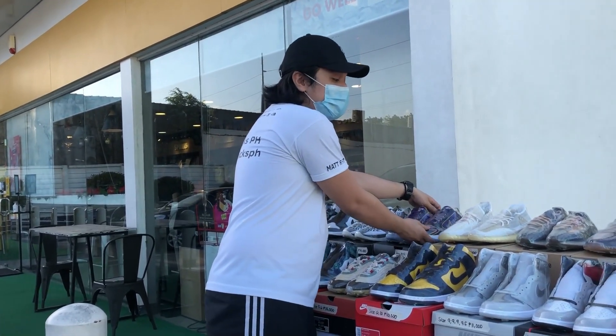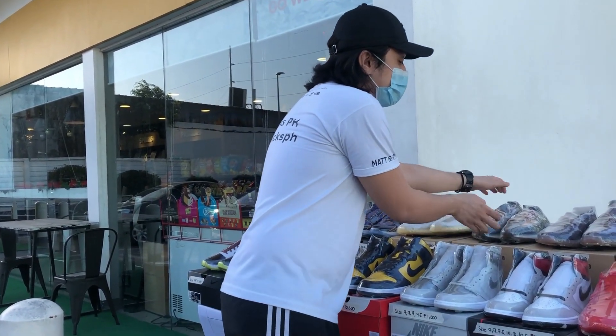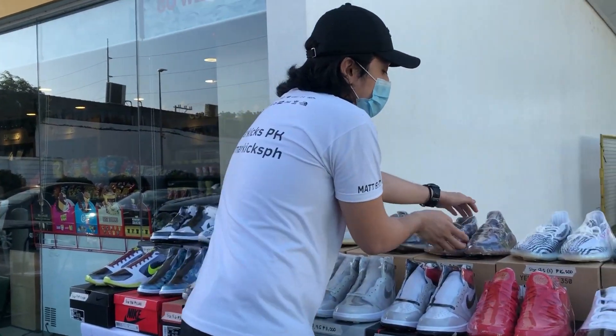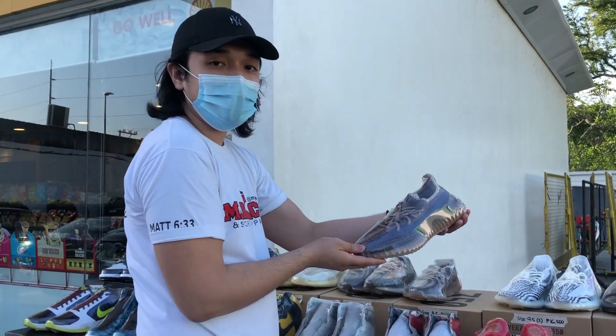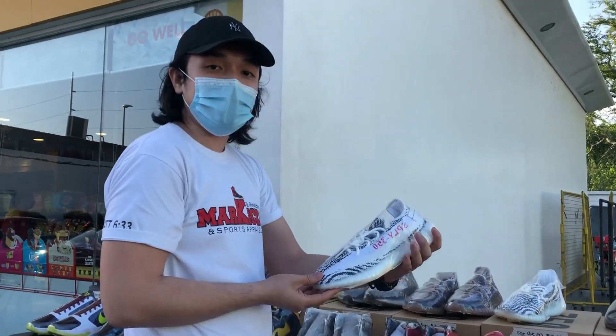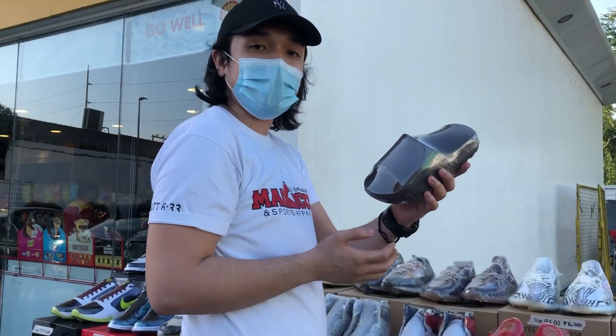Tapos sa mga Yeezys naman — Yeezy 350 Natural, size 10 and a half. Yeezy 380 Mist, size 7. Yeezy 350 Fade, size 8 and a half. Yeezy 350 Zebra, size 9 and a half. Dalawa pa ito guys. And then yung aming Yeezys na tira dito is yung suit size 5.